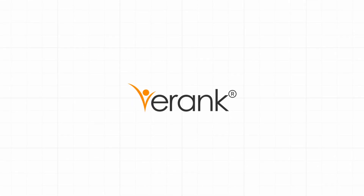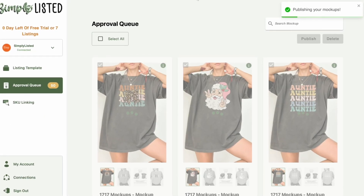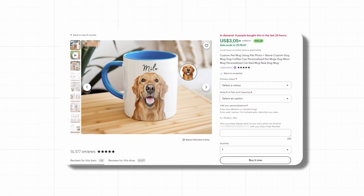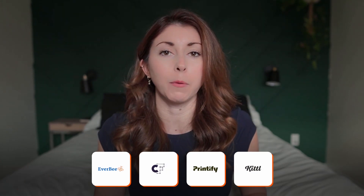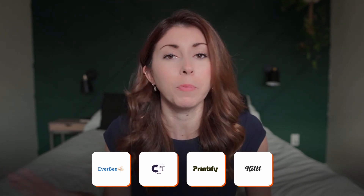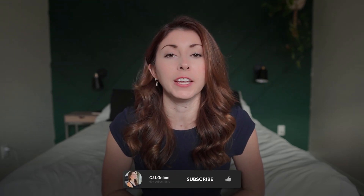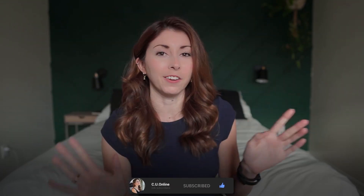There are other tools like eRank to help you come up with niche ideas, Simply Listed — which I haven't played with too much yet but might move to one of my most used tools to help automate mock-ups — and Hello Custom if you do a lot of custom orders. But I know a lot of people just starting don't have the monthly budget for all these subscriptions, so these four are the ones I'd recommend. If I missed any tools you use, please leave them in the comments. If this helped, a like and subscribe would help me so much — thank you, and I'll see you next week.